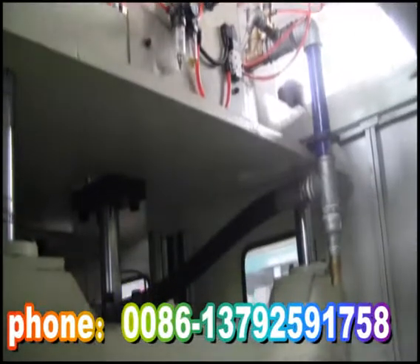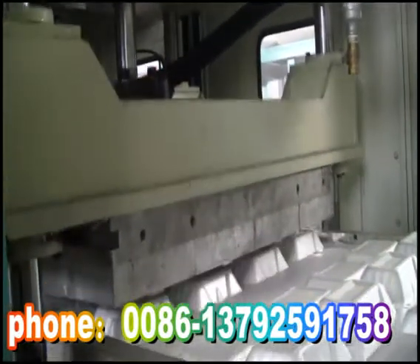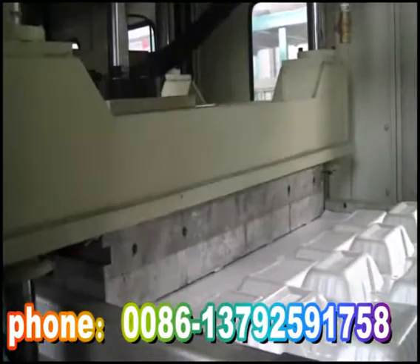Feature 5: All the electrical elements, air powered elements, and hydraulic elements of the forming machine are integrated into the system.